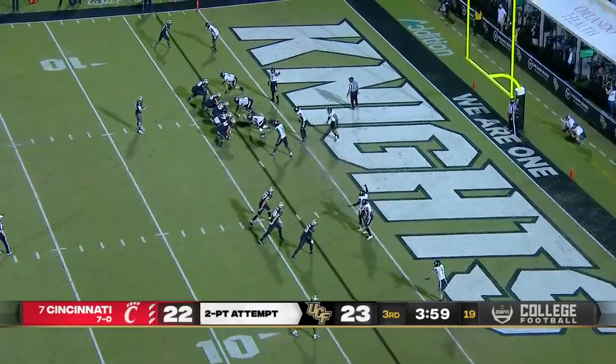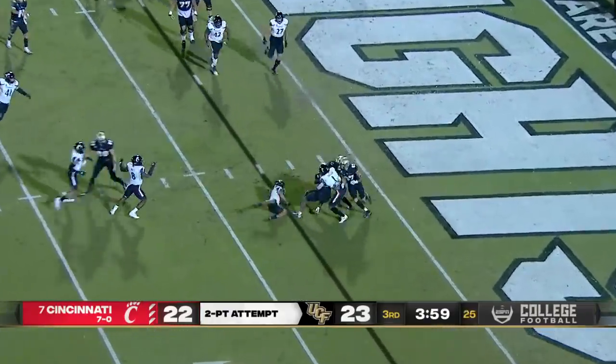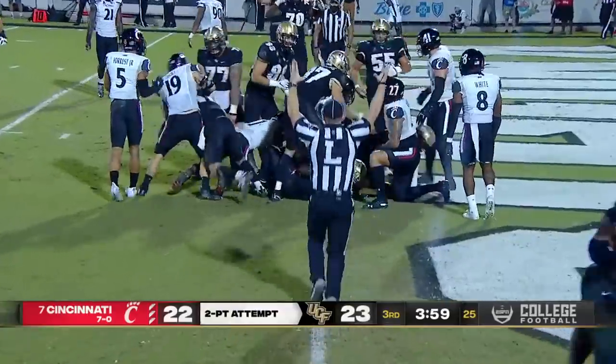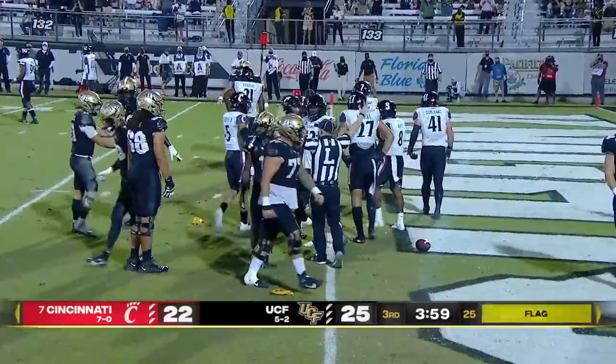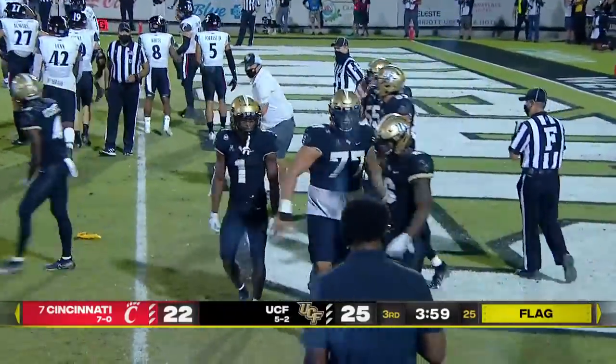Reminds me of A.J. Brown a little bit, the way he plays. Going for two, and this one — caught, miraculously. Somebody comes out of the pack for the two-point conversion. Marlon Williams — was it Williams? He will not be denied today.